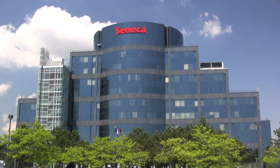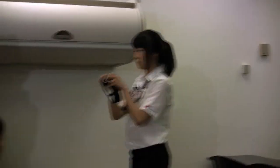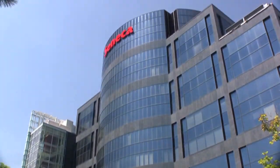This is Seneca College's Markham campus. Hi, I'm Misha and I want to show you around my campus.